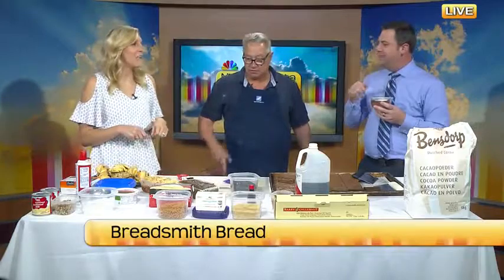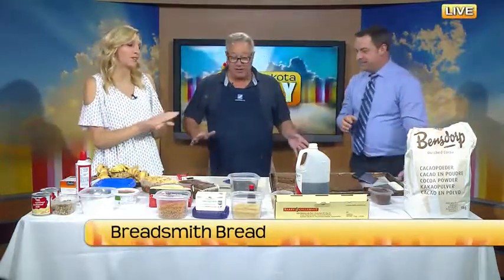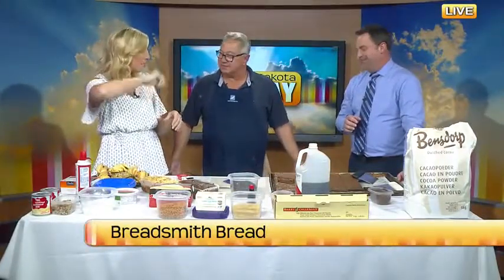You want to just grab a spoon? I think that's what heaven smells like. You guys are welcome to sample anything you want. I might sprinkle that on my sundae that we're going to make later. You can sprinkle some cocoa powder on top of the ice cream.